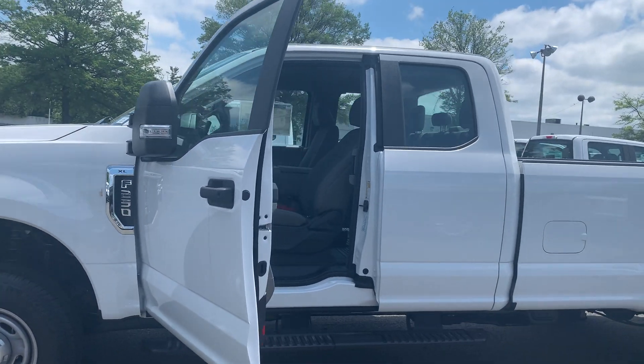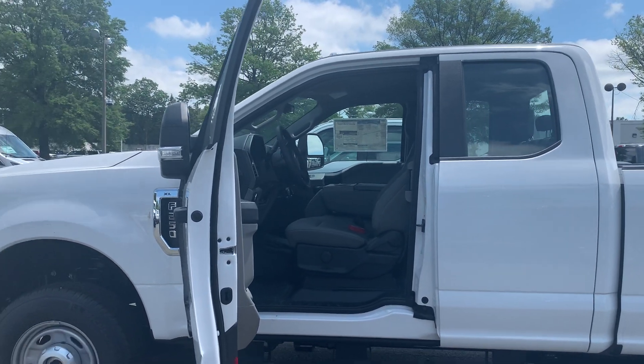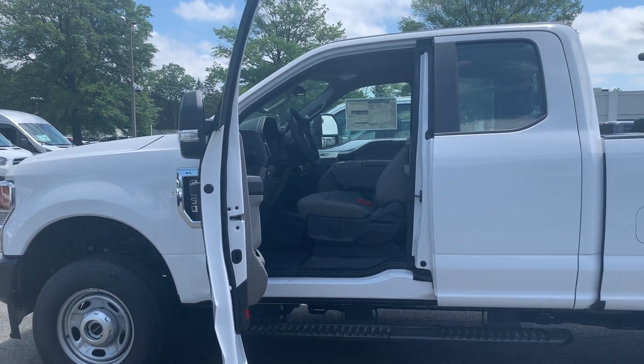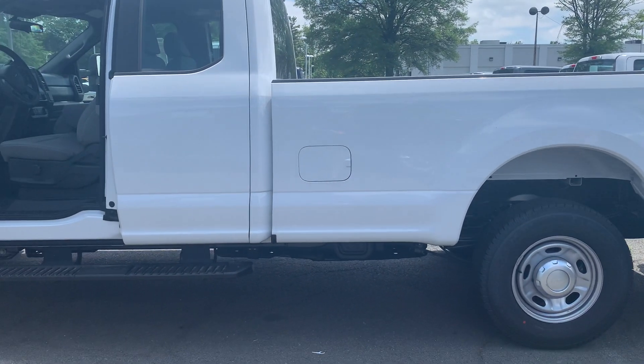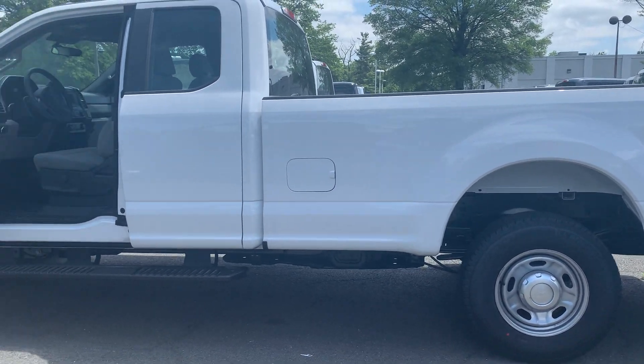To help you feel safe and secure, it's equipped with a belt minder chime and SOS post crash alert system. Please come on down to Malloy Ford here in Alexandria, Virginia and make it Malloy.